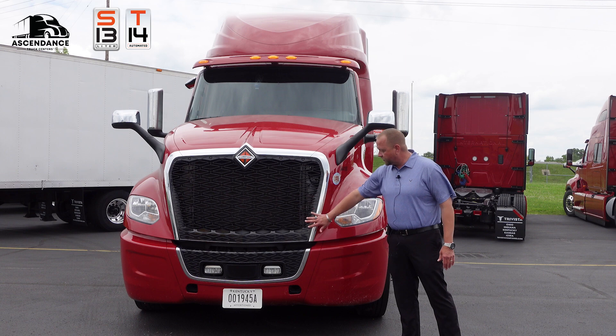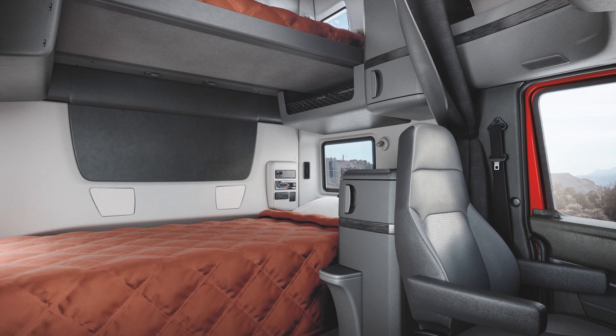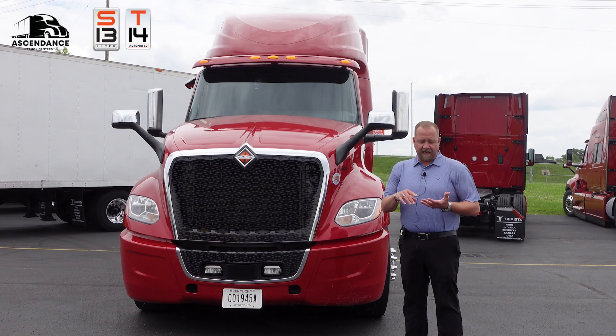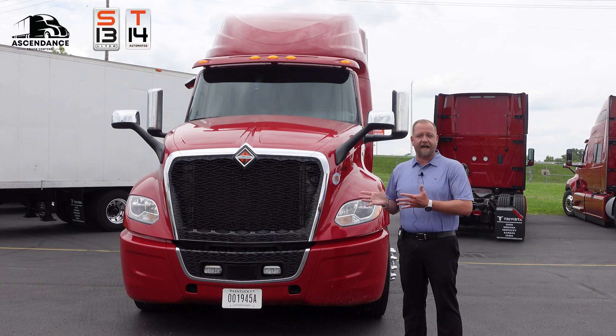Notice we've changed the grille, we've changed some of the stuff on the inside. We have a brand new nine inch memory foam mattress for your driver's comfort, and then we also have as an aftermarket an in-screen Apple CarPlay, Android Auto, and navigation system that comes if you buy a truck.